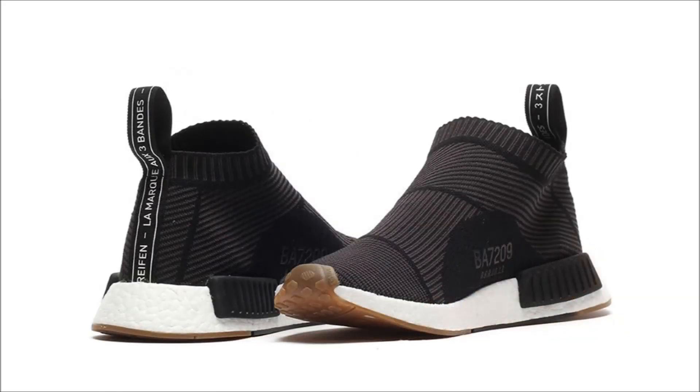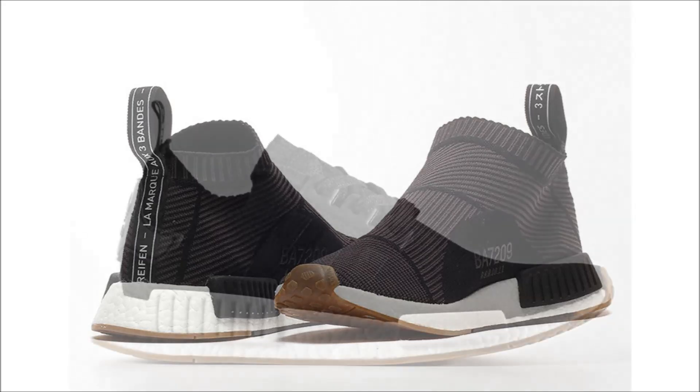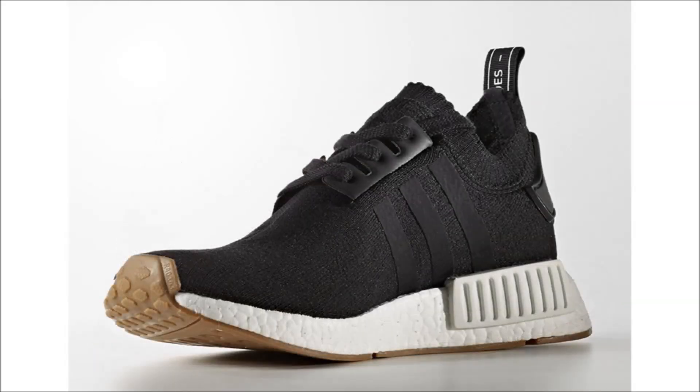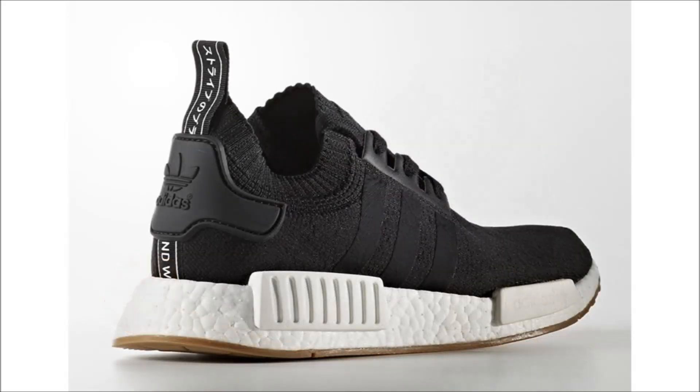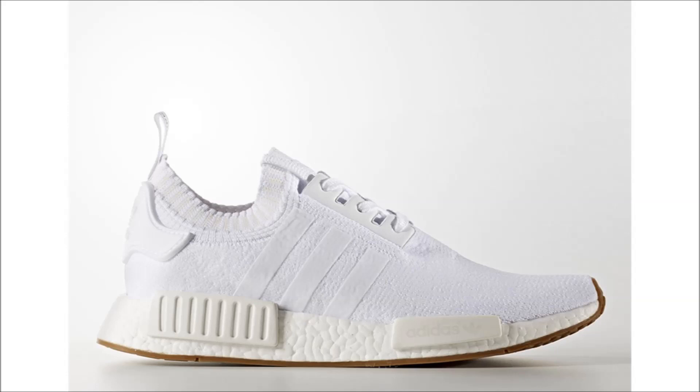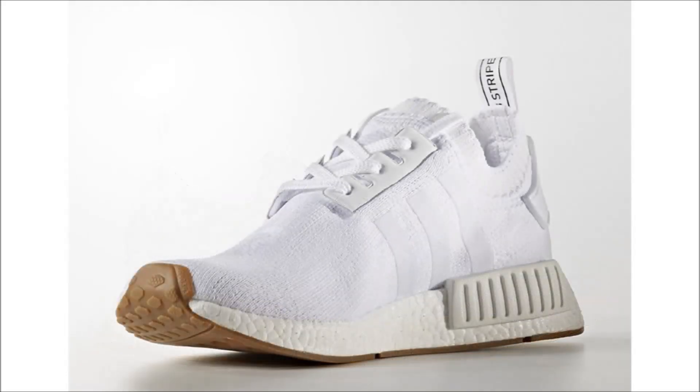The NMD City Sock Gum Pack retails at $180 each. I actually don't mind these — they're simple colorways and you can really wear them with anything. If you're not a fan of the City Sock model but want a gum pack, Adidas has you covered with the NMD R1 Primeknit Gum Pack — two pairs in either black or white Primeknit uppers, white EVA inserts, full white Boost mid, and a gum bottom. These two also drop on February 4th at $170.